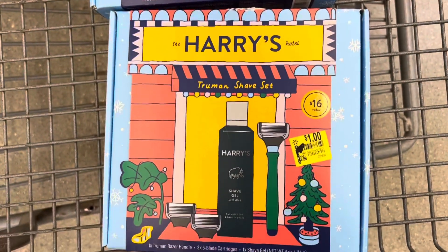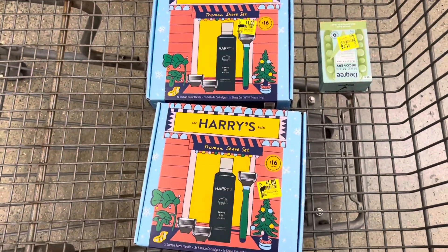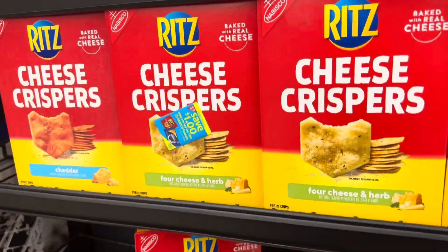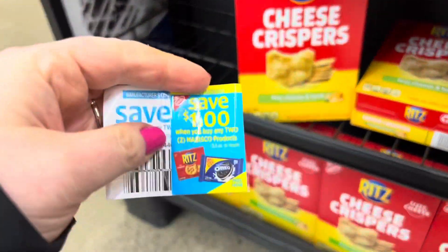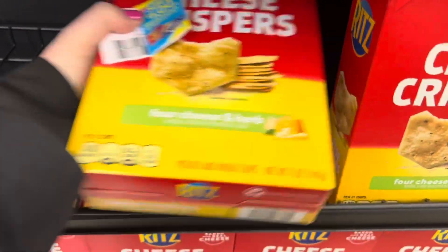I also found these Harry's shave sets for only a dollar. I think they must be returned Christmas presents. Next, I'm going to pick up two of these Ritz cheese crispers. They're priced at $2.93 and I have this dollar-off-two Peely that's attached to the boxes.